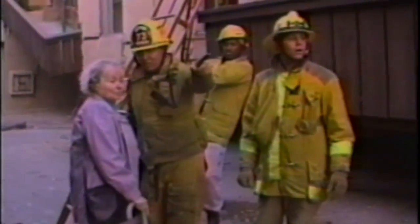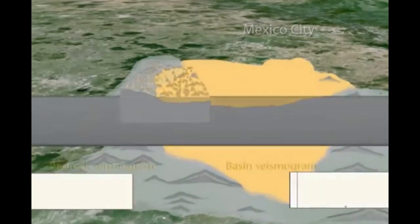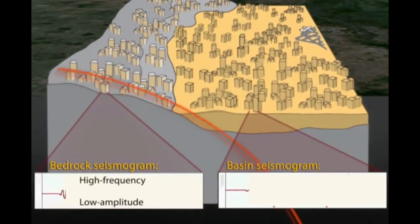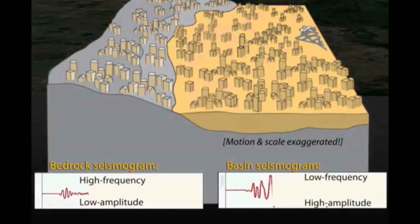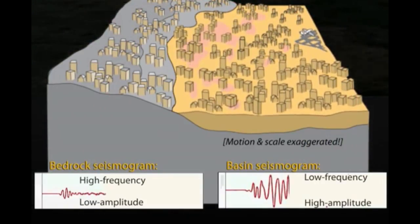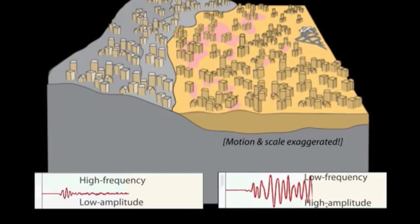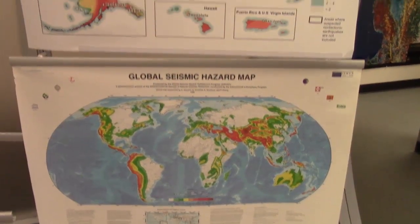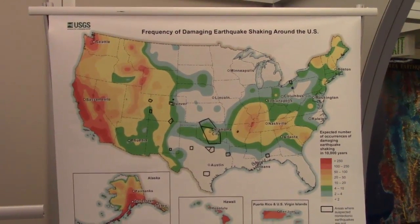The substrate — the rock and earth below you — can greatly affect the amount of shaking you feel. The Mexico City earthquake was puzzling in that areas closer to the epicenter had less shaking than the further-away downtown area built directly on loose, filled-in lakebed material. We can map out these weak substrate areas and zone for building codes. Areas expected to get worse shaking should have limits on building height and regulations on reinforcement.